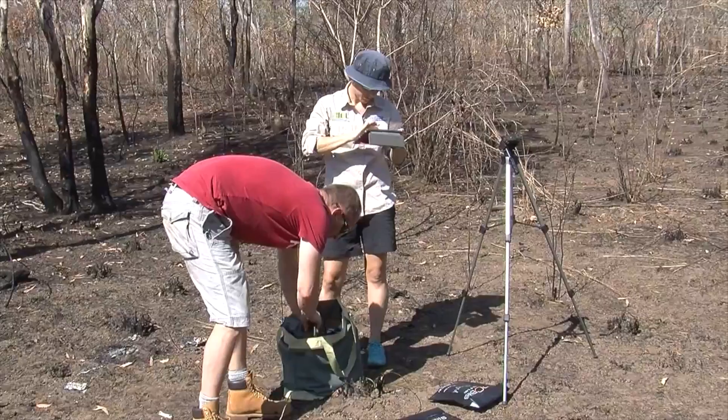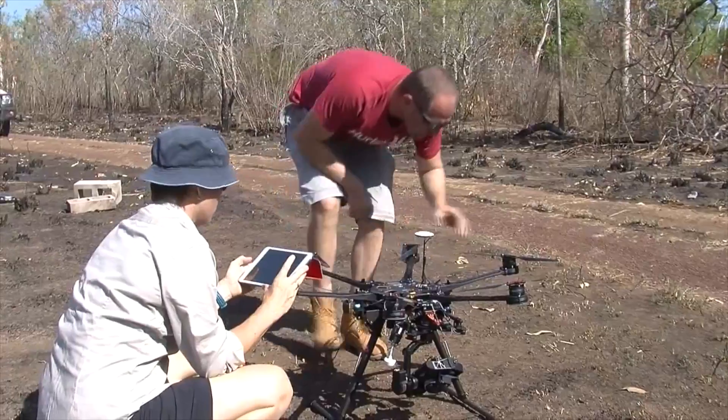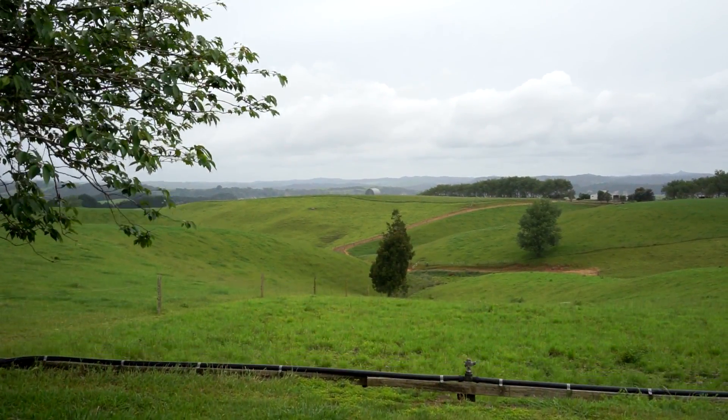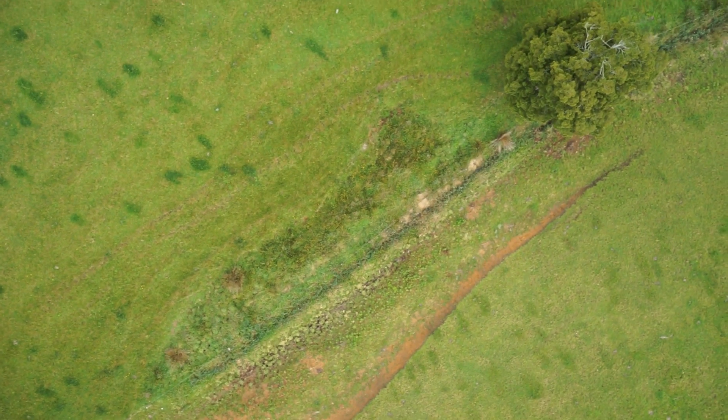Drones help me to bridge the gap between field survey and satellite monitoring. This means that I can use our fine-scale field measurements to create satellite models over larger areas. Drones are ideal for this because they provide really high-level detail but at the same time with the overhead perspective that makes satellite data so valuable. My work focuses on integrating state-of-the-art imaging sensors to actually measure the environment.